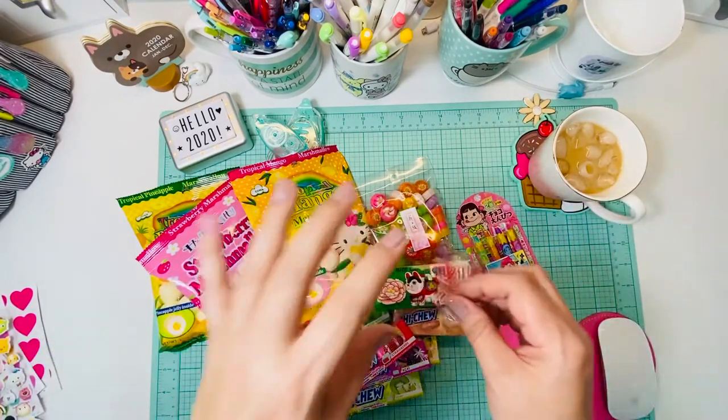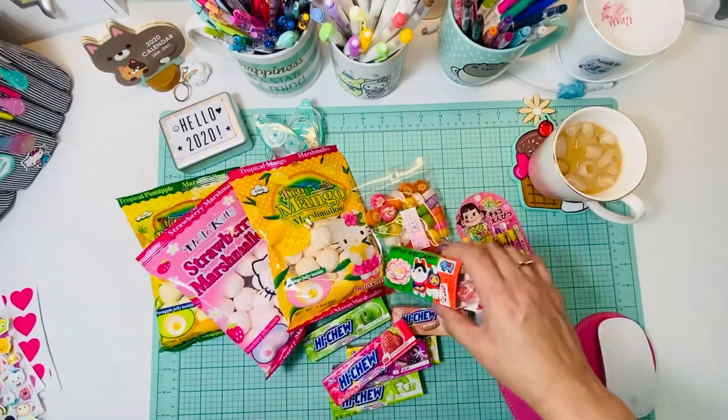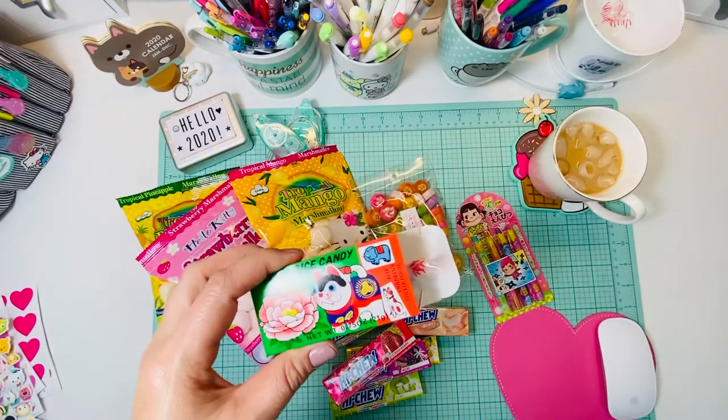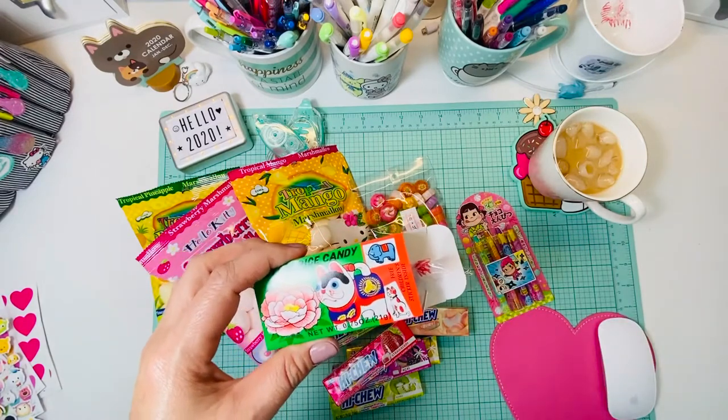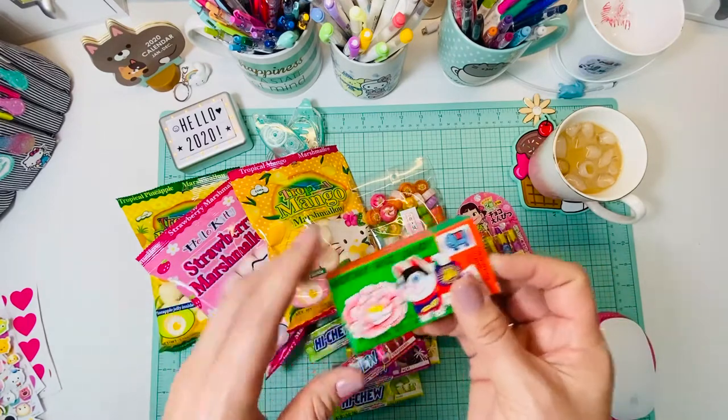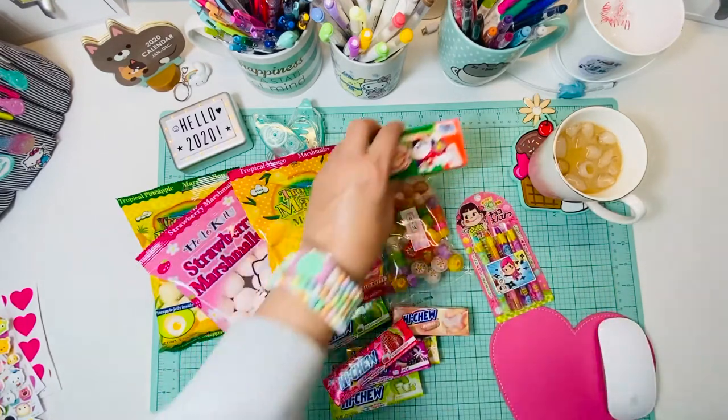That was such a fun part as a kid — you don't have to take the wrapper off, you just get to eat and enjoy the wrapper. It's sort of like... sorry, I probably shouldn't have eaten one now. It's just sort of like a jelly bean but better.